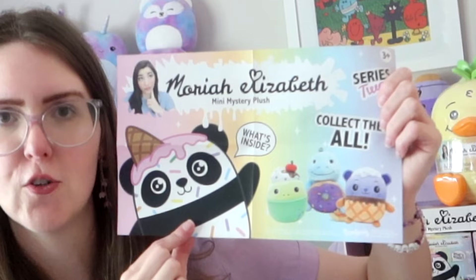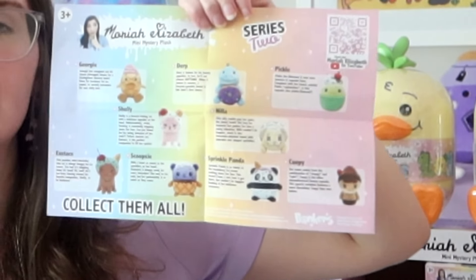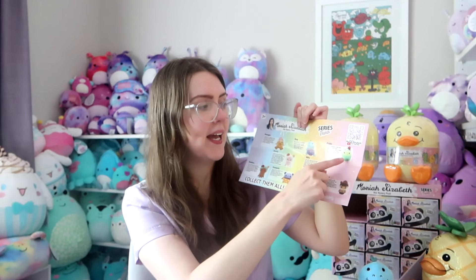Let's actually look at the guide before I open anyone else. Here's what the front of the guide looks like — we've got the beautiful art of sprinkle panda, then a few of the plushies. Then the back is a beautiful display of all the characters. There's even a little description about all of them, but beware: the pickle one says that he's a cupcake and he's not — he's actually an ice cream. That's what Mariah said in her video and what she says is the truth.